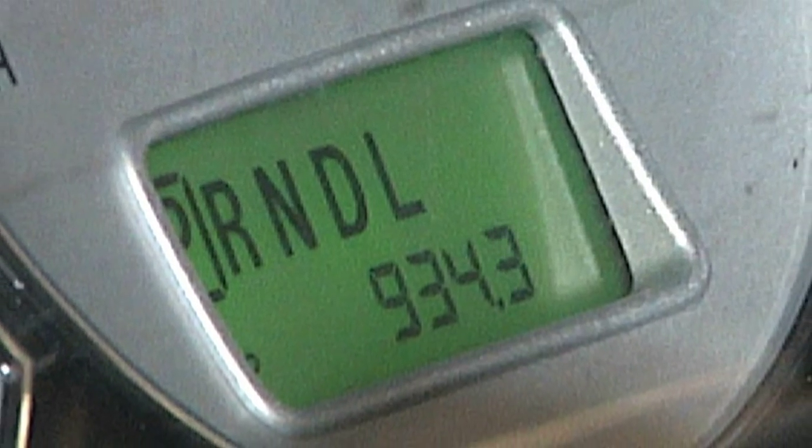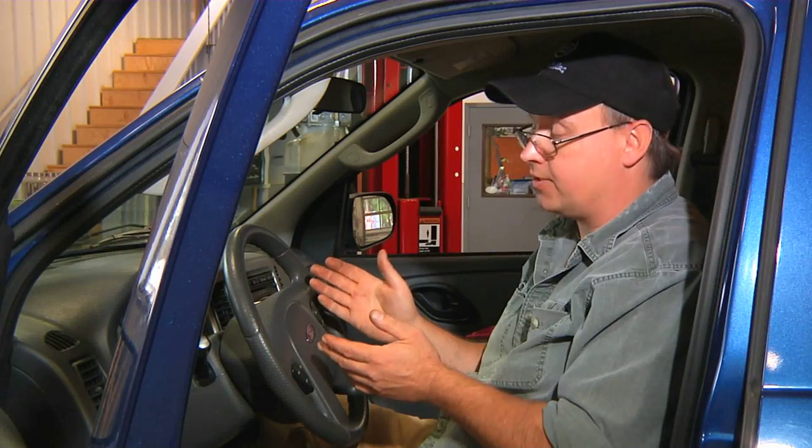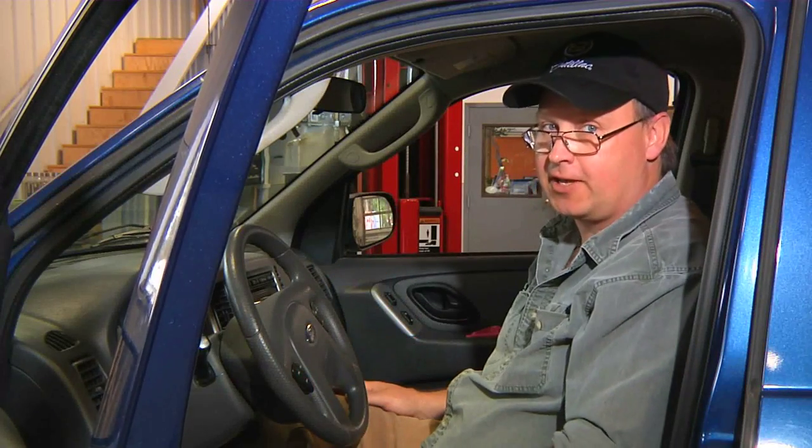The first setting could be for each tank full of gasoline. The second setting could be for when you get your regular service — let's say for example your oil change. When you change your oil, Trip B could be set aside for your maintenance, so you know when Trip B reaches three to four thousand miles it's time for that oil change.